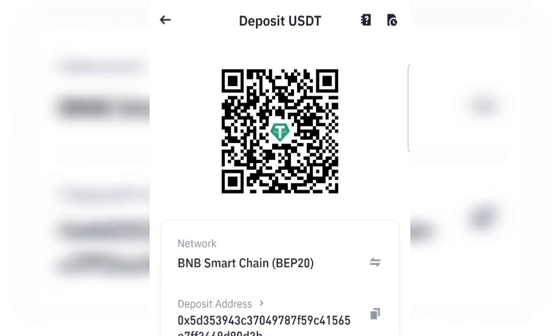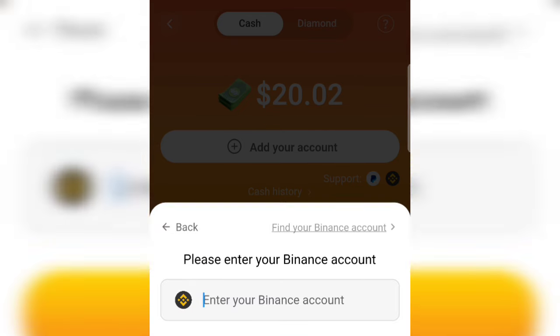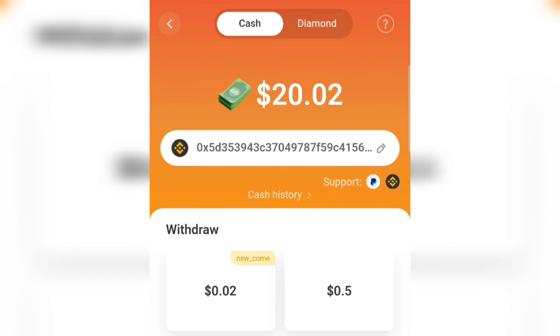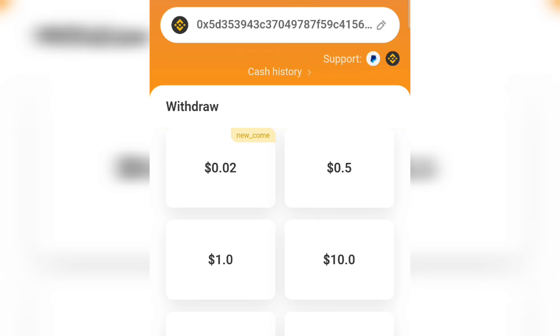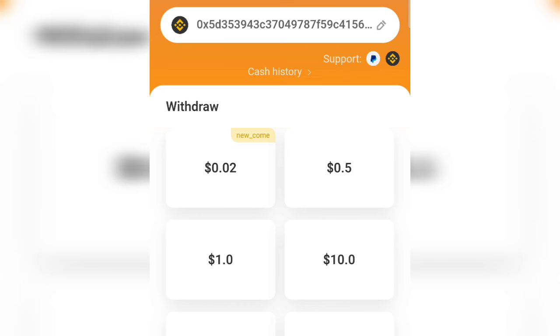Once you tap on BEP20, Binance will generate a USDT BEP20 address for you. Tap on 'Copy' to copy the address, then go back to the app and paste it to link your Binance account for withdrawals. Tap on 'Confirm' and that's how you link it. You can then withdraw your sign-up bonus of $0.02 that they gifted you for free, without investing anything or playing any game. I'm going to withdraw $1 now — I'll tap on $1 and verify my social account.